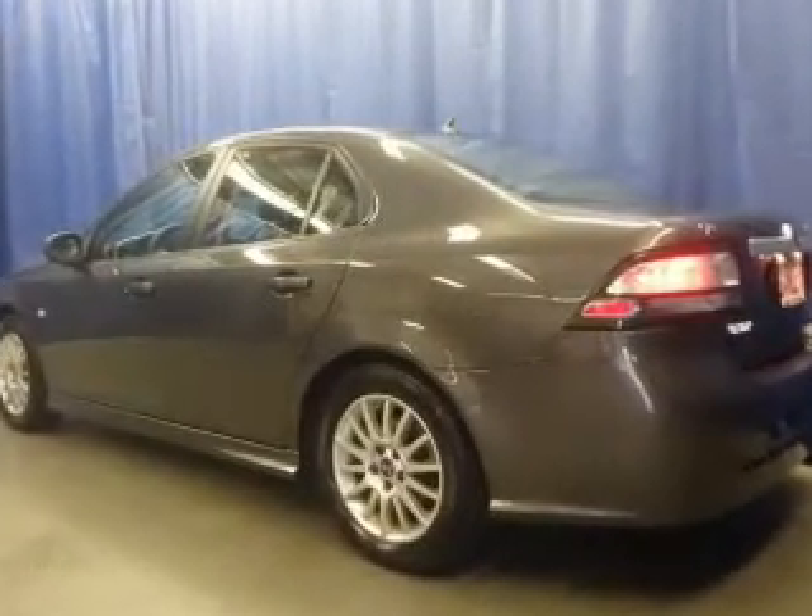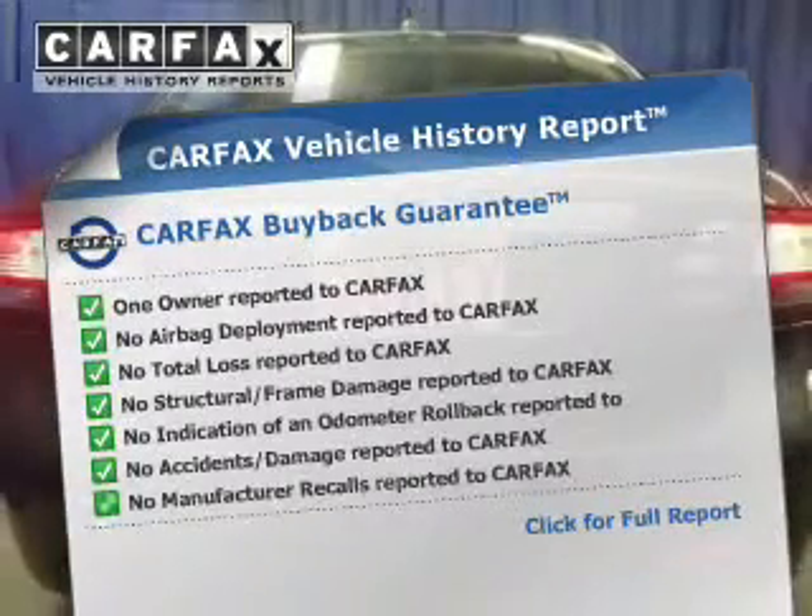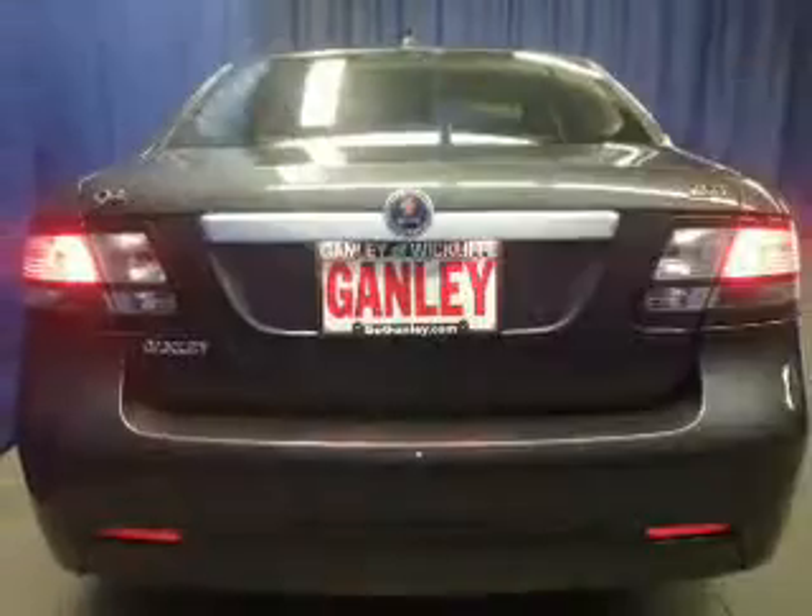Let the sun shine in with the sunroof. Know the history on this ride and greatly reduce your buying risk with the included Carfax Vehicle History Report.